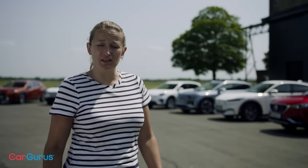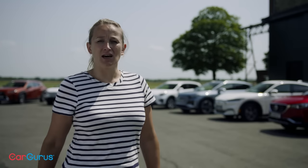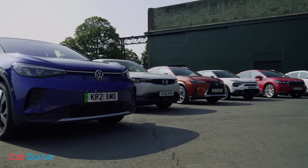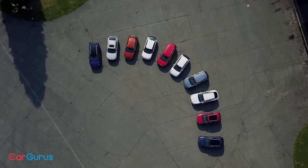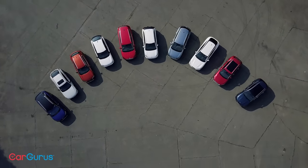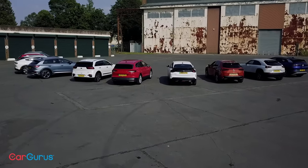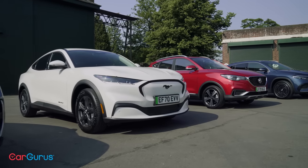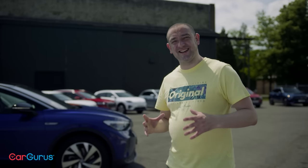We want this to be a lot more accessible than that — a bit more real world — so we have set a cap of £45,000. Why £45,000? We could have set the cap at £35,000, the threshold that qualifies you for the government's plug-in car grant, but if you buy on PCP — which most private buyers will — the difference in monthly payments between a £35k car and a £45k car is in many cases less than you might think. That little bit extra gives you access to a whole variety of really tempting new cars.